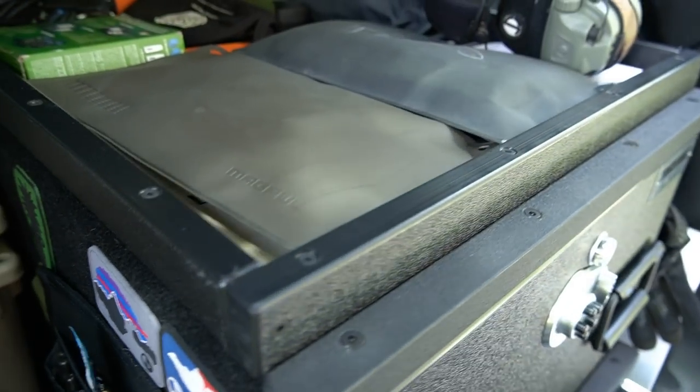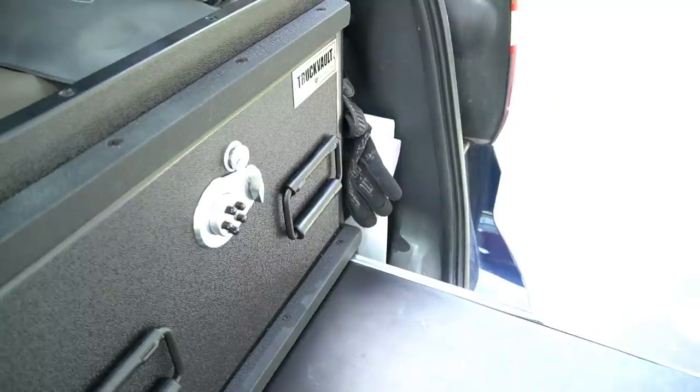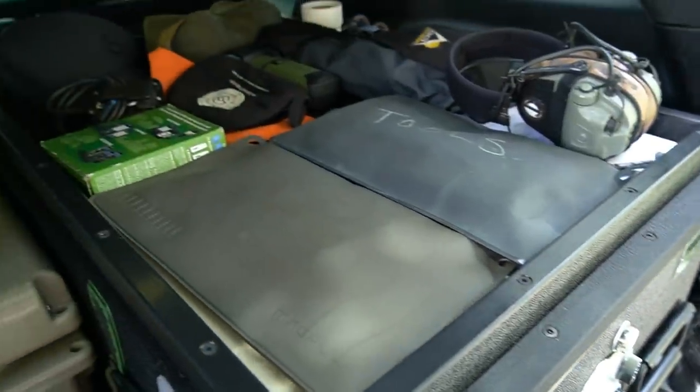On the top, I keep a bunch of stuff. I asked for a specific lip — they offer an inch-and-a-half lip they'll drill on, going all the way around — which gives me an area to throw targets, bags, ear pro, and other things I don't want taking up drawer space. It's also somewhere I can toss batteries or extra miscellaneous gear.